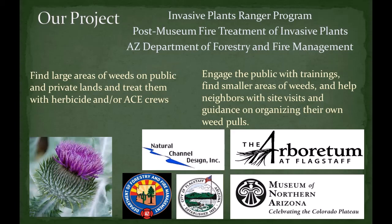The goals of this project are to find large areas of weeds on public and private lands, and then treat them with herbicide or with hand pulling crews. We also want to engage the public with trainings such as this, to find smaller areas of weeds, and then to help neighbors with site visits and guidance on organizing their own weed pulls.